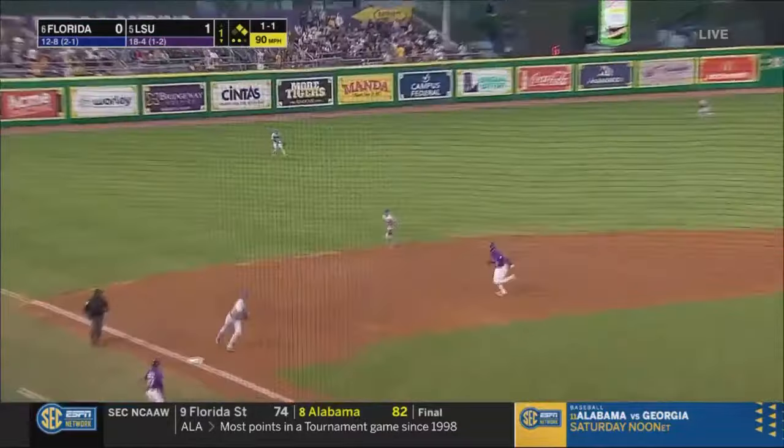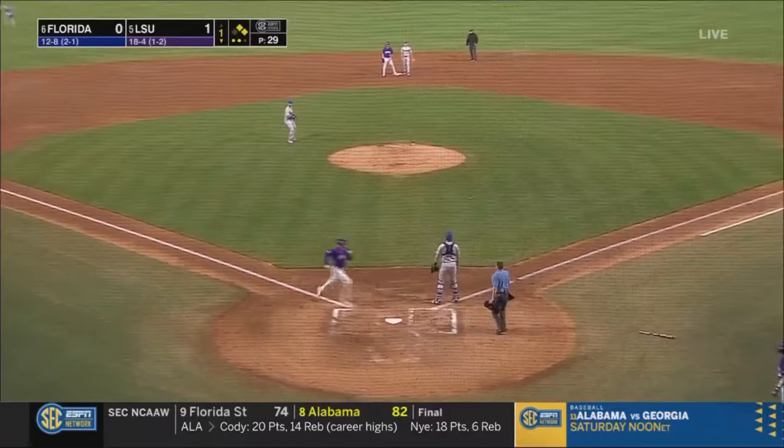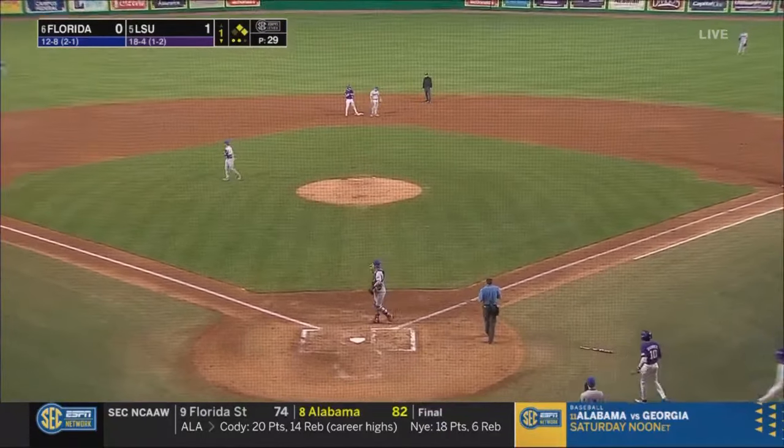Ground ball through the hole on the left side. Jones is waved home. The throw from Shellnut is cut off, and LSU takes a 2-0 lead.